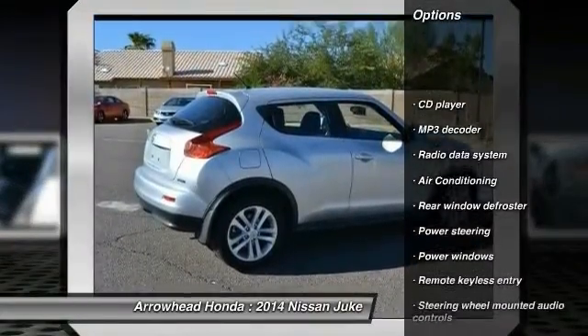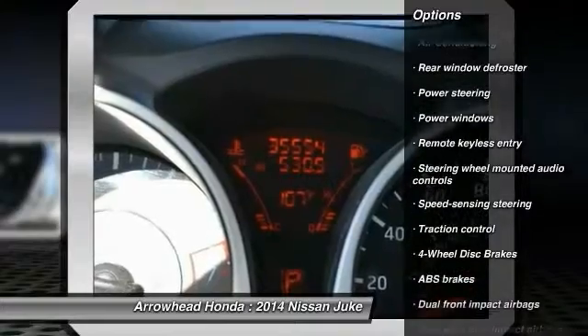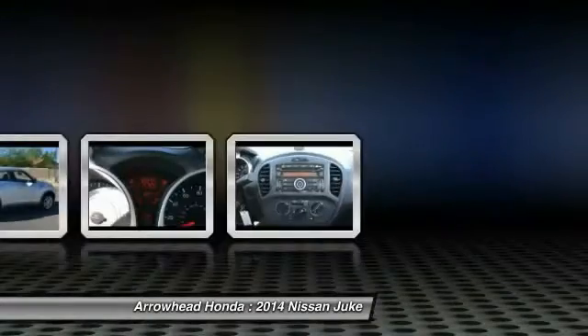Here are some of this vehicle's great options: traction control, dual airbags, air conditioning, front power steering, four-wheel disc brakes, security system, power windows, electronic stability control, CD player, trip computer. Come take a test drive today.